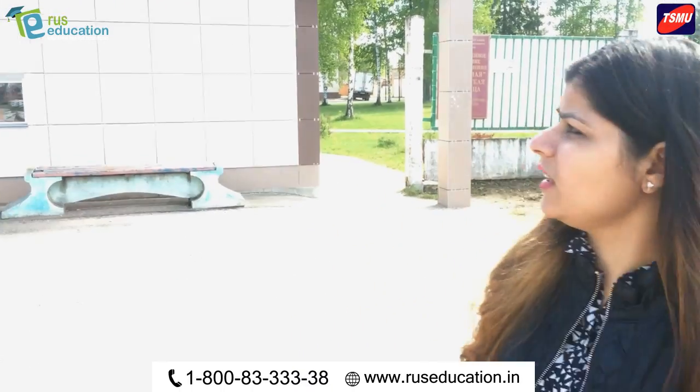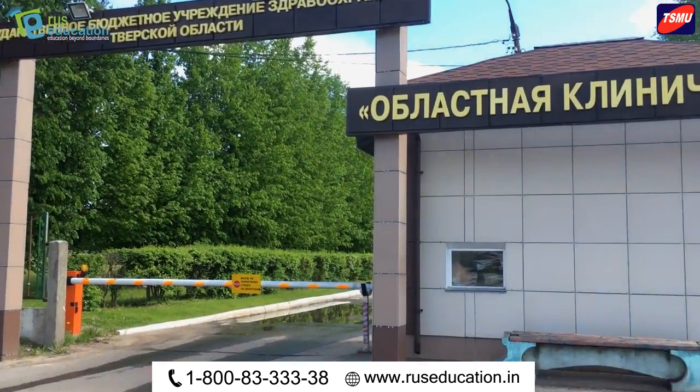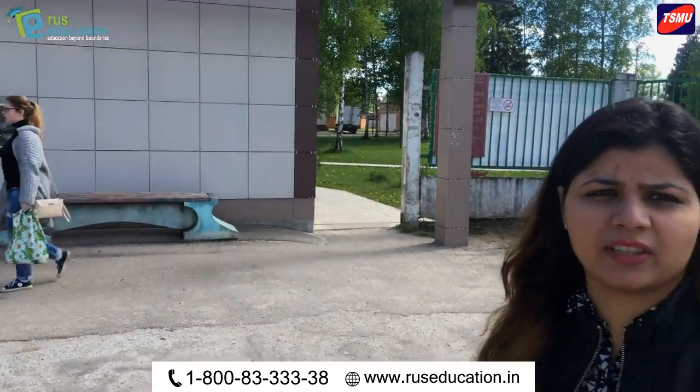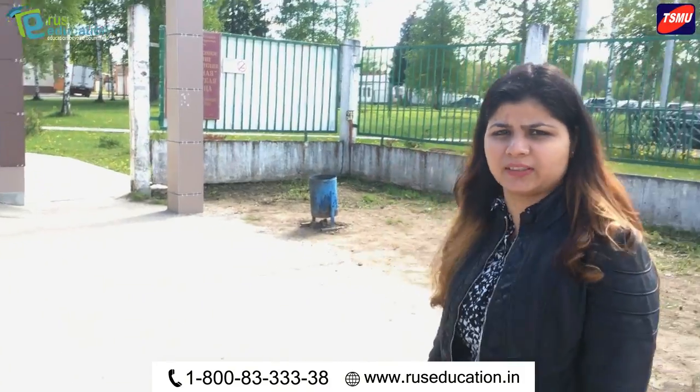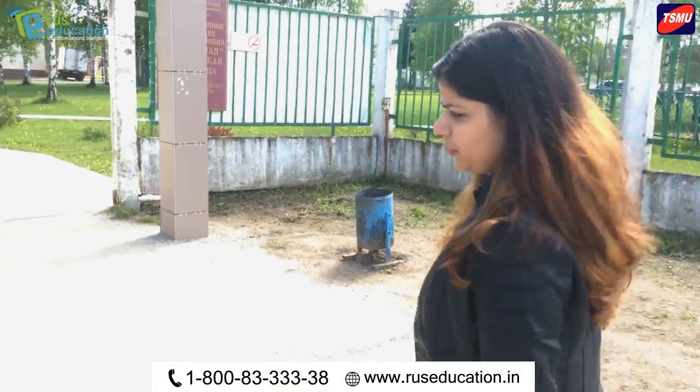Hello friends, we are now at Tver State Medical University State Hospital. This is our Tver State Medical University State Hospital. Here we enter into the hospital's full view. Let's see our clinical part with the children and how the children are doing clinical training.